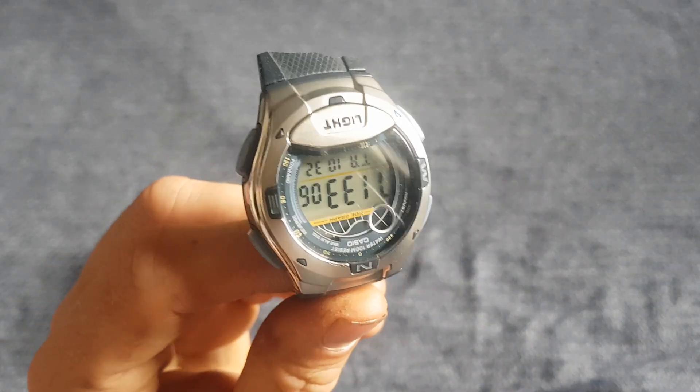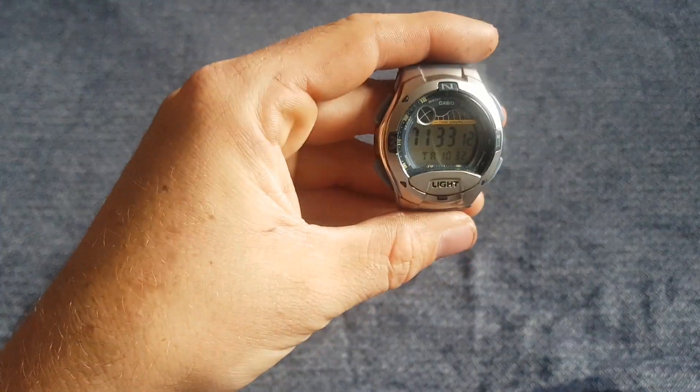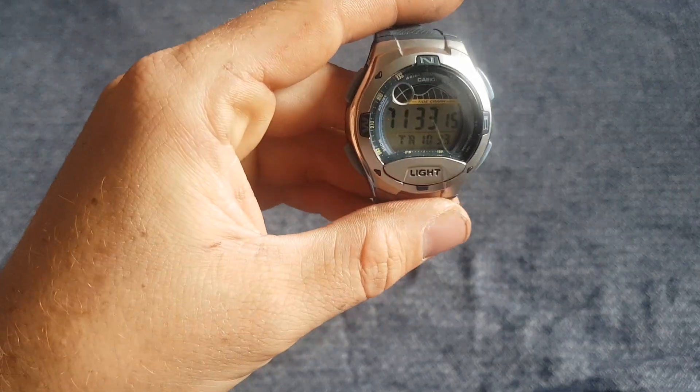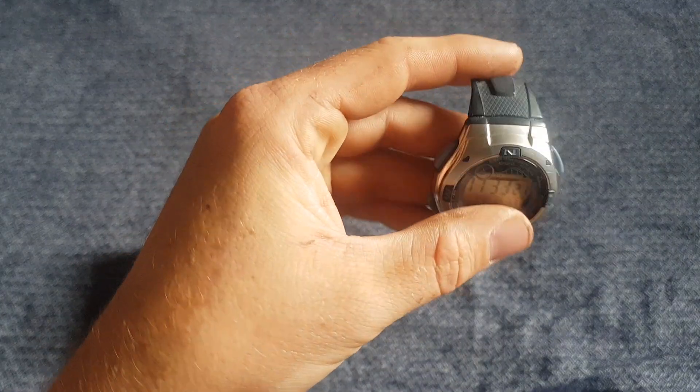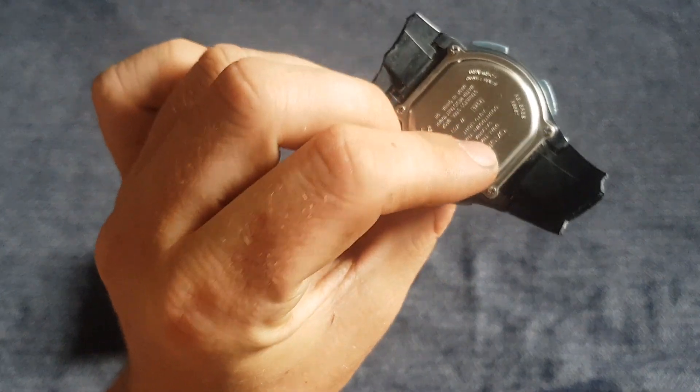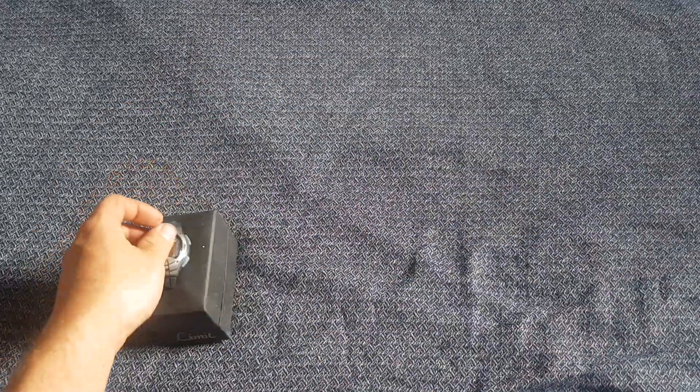Next up, 50p for this little Casio watch — in working order but unfortunately with a broken strap. For 50p I think that was a good buy. I'm not sure exactly what it would sell for but probably around five pounds. I might have a spare strap kicking around to fit it.